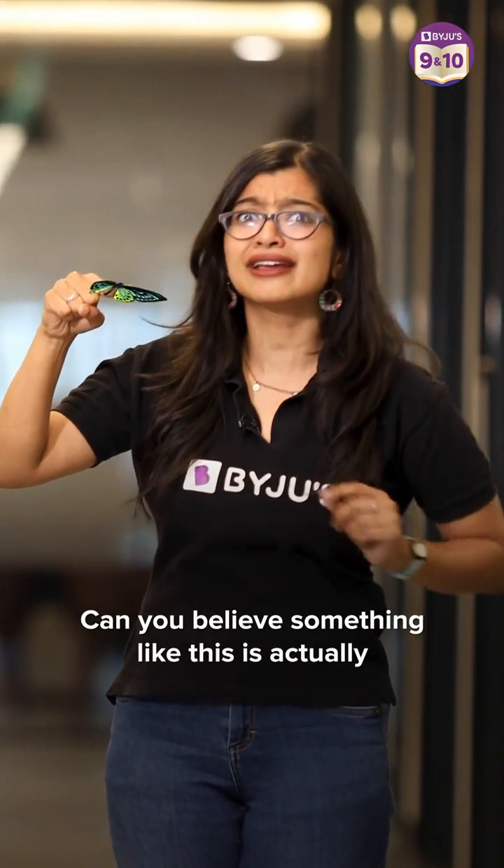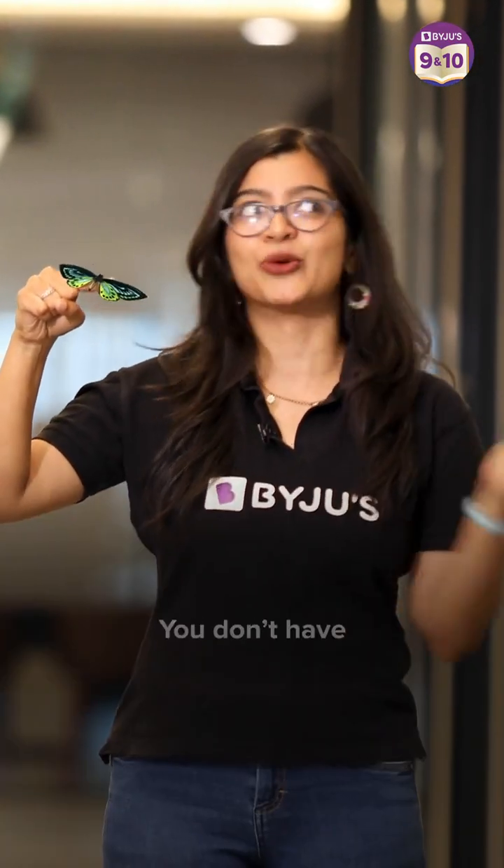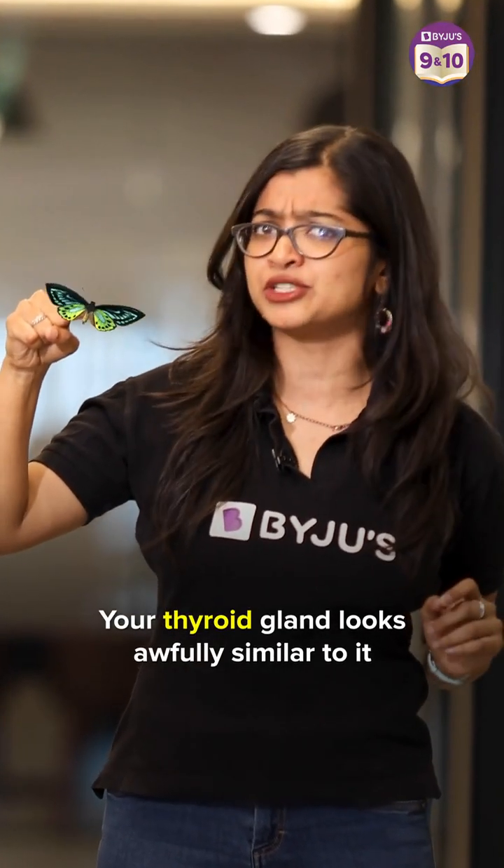Can you believe that something like this is actually present inside your throat? Quite not literally — you don't have a butterfly inside. But your thyroid gland looks awfully similar to it. Just look at it.